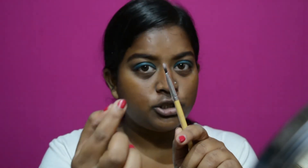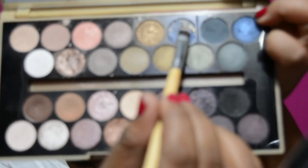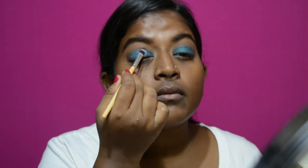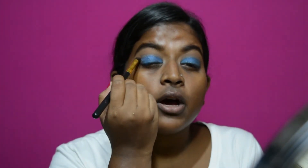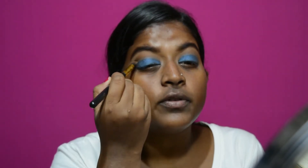Now that I have this pretty blue base, I'm going to take a flat brush and pick up this blue eyeshadow shade — mostly because it has amazing gold flecks in it. Then I'm going to take the same brush I used for the crease color with the brown, and without any extra product, I'm just going to blend the blue out very softly.